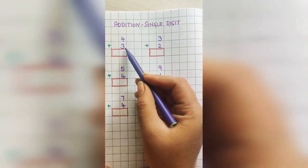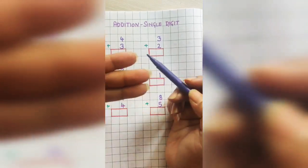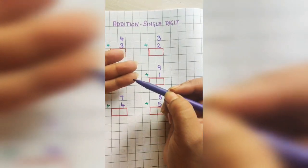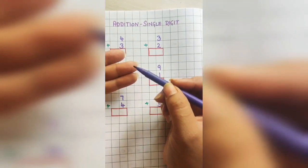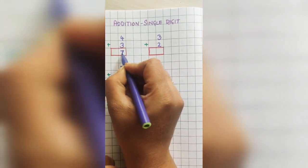First problem: 4 plus 3. Hold 4 in your mind and put 3 fingers out. Now let's count after 4: 5, 6, and 7. So the answer is 7.